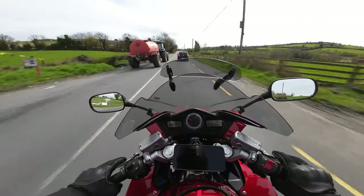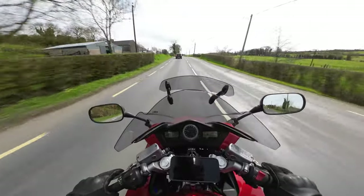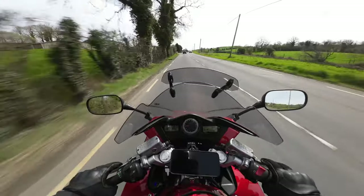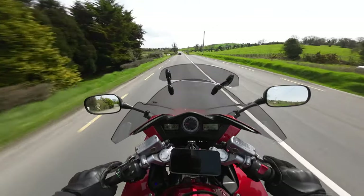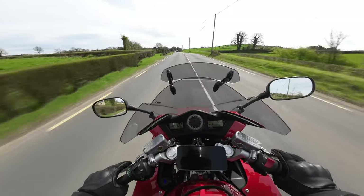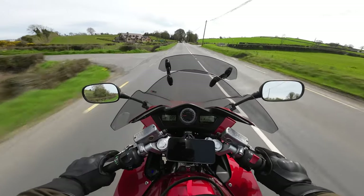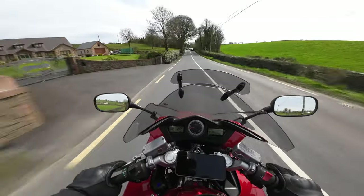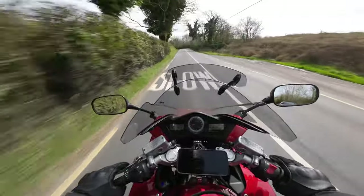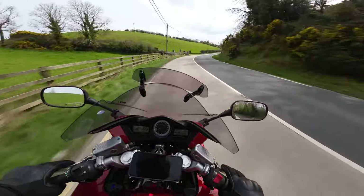It's not great on fuel economy - averaging about 45 miles to the gallon for me. With the 22-litre tank I'm getting around 180 miles in real-world riding, which is fine. I don't know anybody who can sit on a bike for 180 miles without stopping to stretch the legs anyway, so I use a fuel stop as a good excuse for a coffee. 180 miles is very acceptable for me.